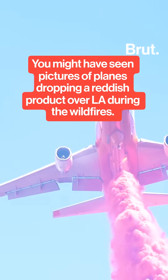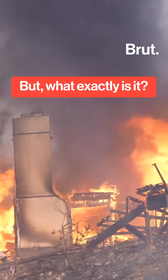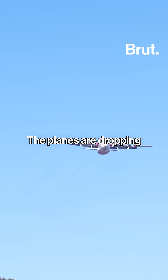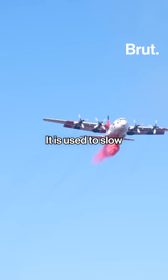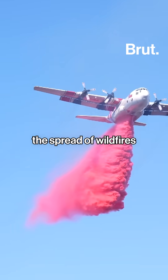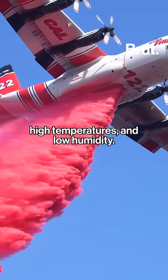You might have seen pictures of planes dropping a reddish product over Los Angeles during the wildfires. The planes are dropping an aerial flame retardant known as Foscheck. It is used to slow the spread of wildfires fueled by Santa Ana winds, high temperatures, and low humidity.